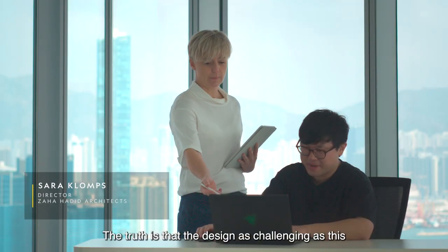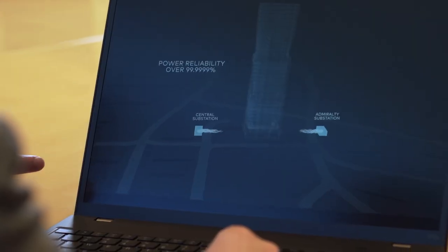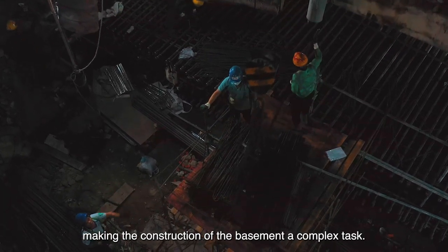The truth is that a design as challenging as this would have not even been possible just 10 years ago. There are three underground tunnels around 3 meters from the build site, making the construction of the basement a complex task.